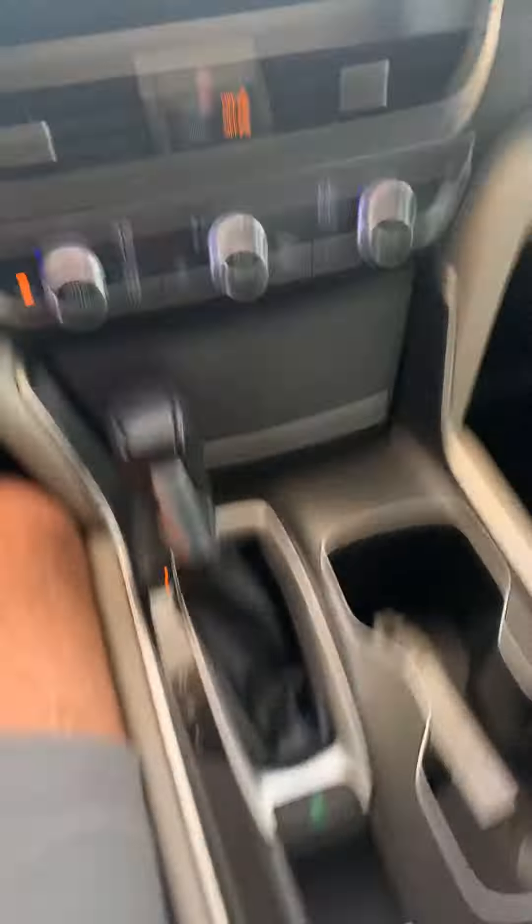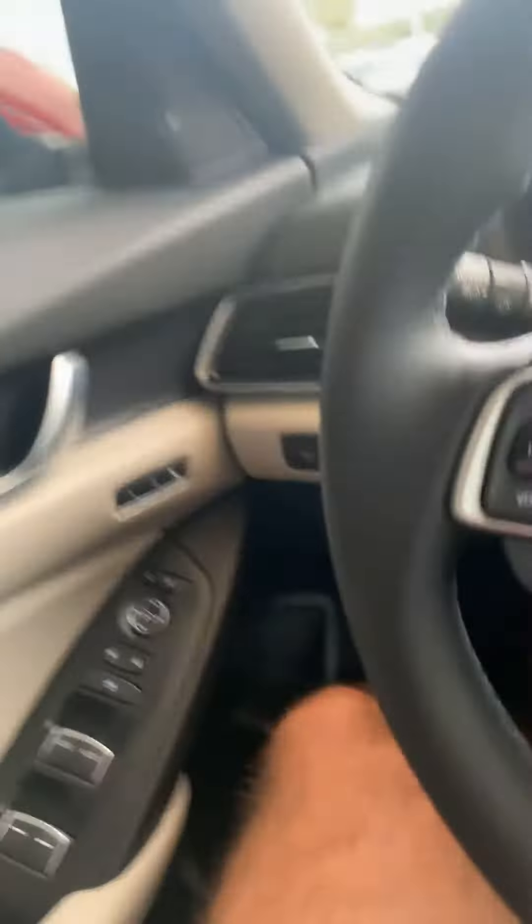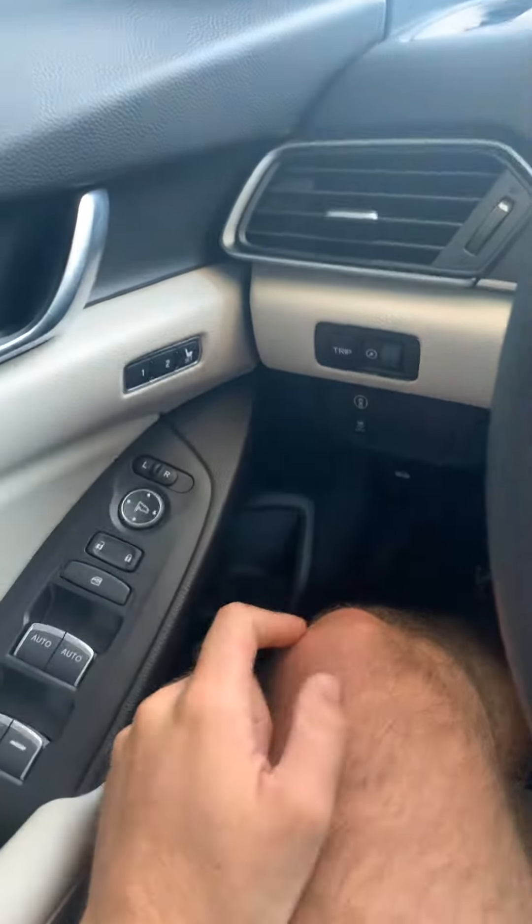You also have the sunroof, eco mode over here, more space, and it's certified — like we spoke about as well. You also have memory seats and blind spots on the mirrors.